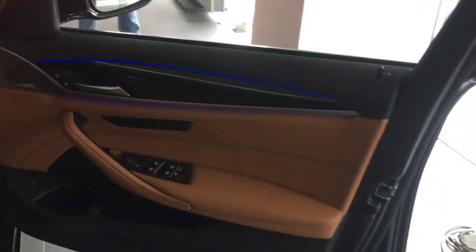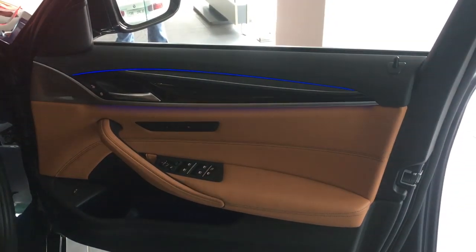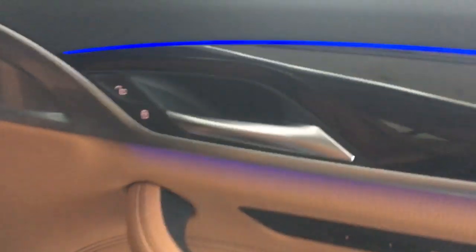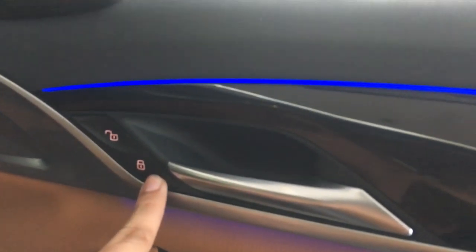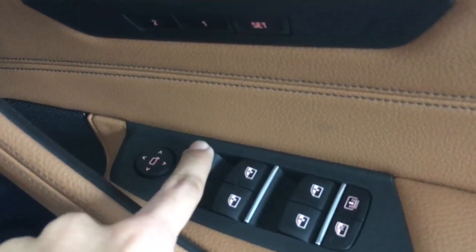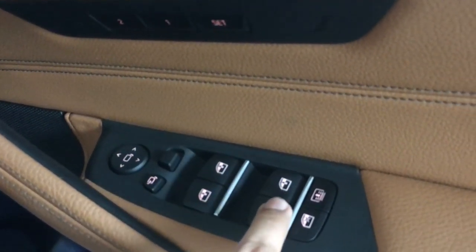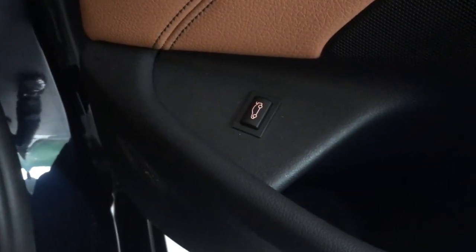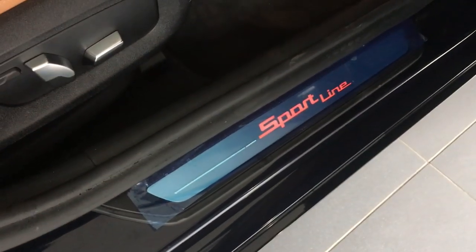This is the main driver's door of the all-new 5 Series, featuring wooden trim, a lock and unlock button, and ambient lighting. It has padded leather, controls for your side mirrors, fully automatic controls for all four windows, window locks, a rear sunshade, some storage, a bottle holder, and a button for trunk release.